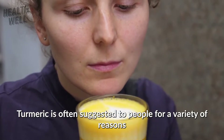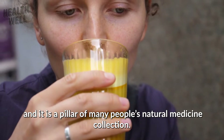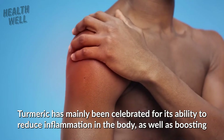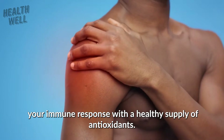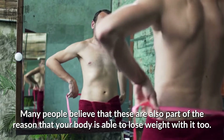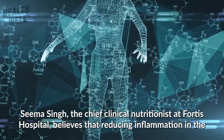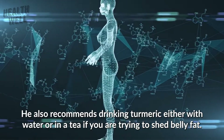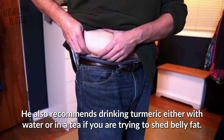Number 8: Turmeric. Turmeric is often suggested to people for a variety of reasons and is a pillar of many people's natural medicine collection. Turmeric has mainly been celebrated for its ability to reduce inflammation in the body, as well as boosting your immune response with a healthy supply of antioxidants. Many people believe these are also part of the reason your body is able to lose weight with it. Seema Singh, the chief clinical nutritionist at Fortis Hospital, believes that reducing inflammation in the body allows for your metabolism to slowly rise, and also recommends drinking turmeric with water or in a tea if you are trying to shed belly fat.